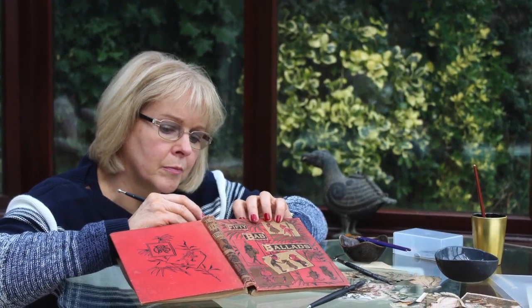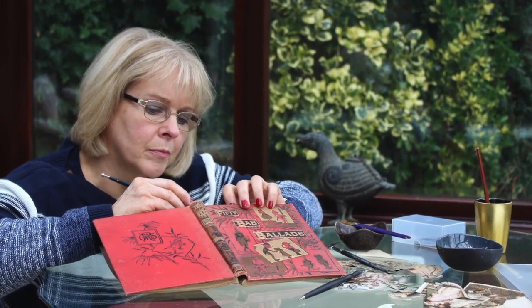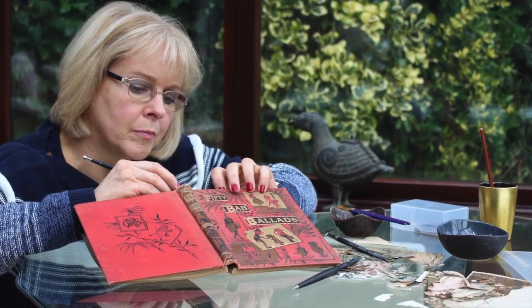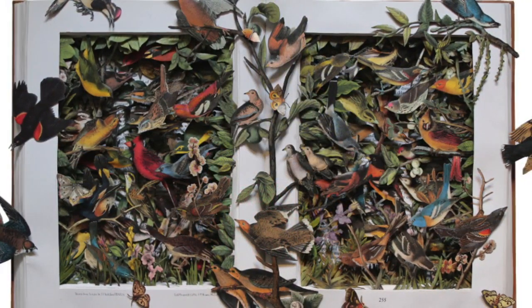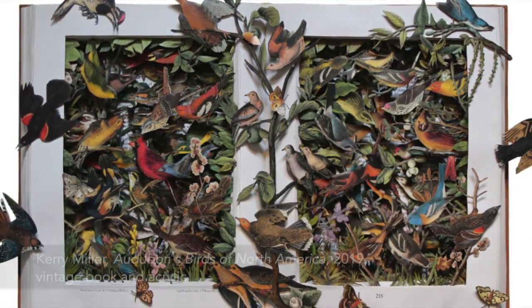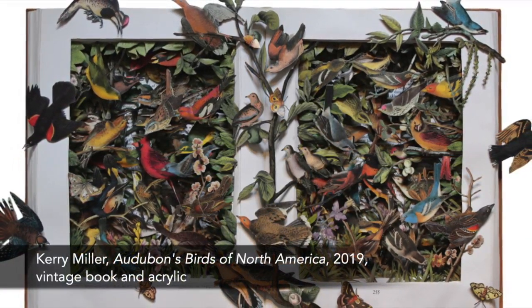Hello, my name's Kerry Miller and I live in Oxfordshire in the very beautiful south of England. My particular style of art takes the form of a book sculpture. This one's called Audubon's Birds of North America.